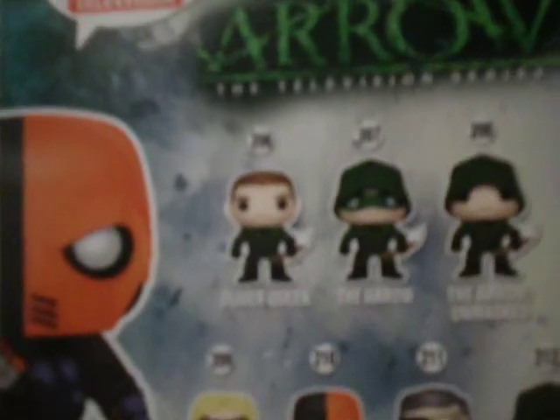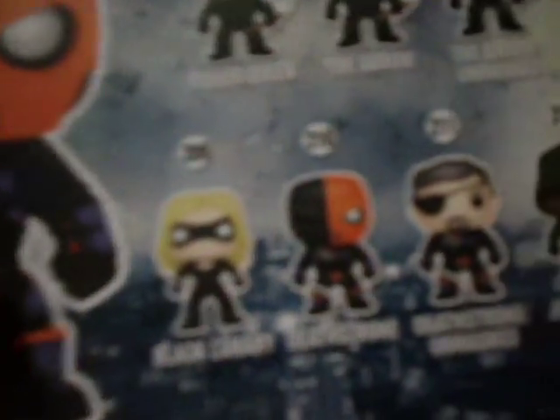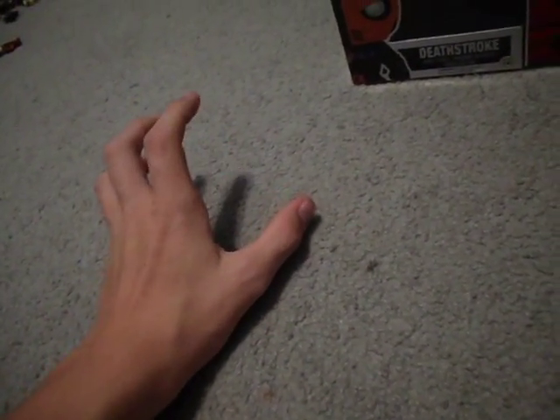Here are the other Arrow figures. We have Oliver Queen, which they did have there, The Arrow, The Arrow unmasked, Black Canary, and Deathstroke, which is in my hand. Deathstroke unmasked, which I believe is a Hot Topic exclusive. And then John Diggle, which is a 2015 Comic-Con exclusive. I think they'll get him in his Season 4 suit, which is like a black Mega Man costume without the giant cannon, honestly. IGN put up a video of it.